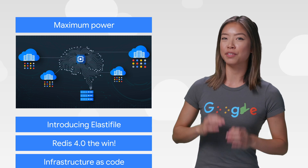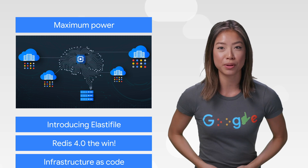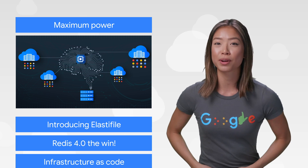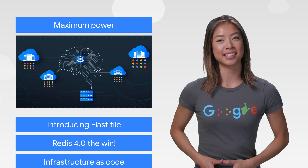Ever wish you could get a little more oomph out of your virtual machines? Google is happy to now offer an expanded range of compute and memory-optimized machines. These let you optimize your virtual machines for workloads that might need that extra power. You can get signed up for early access now, so get moving.